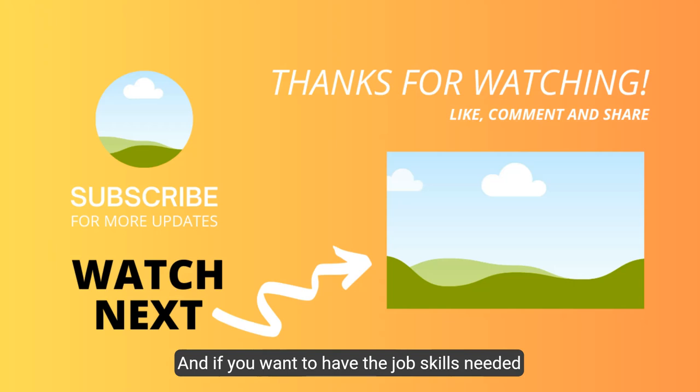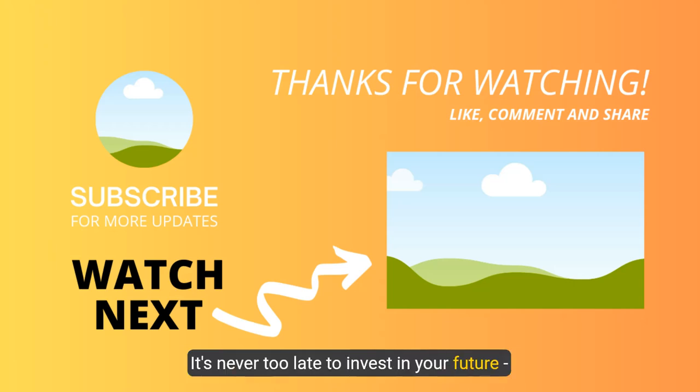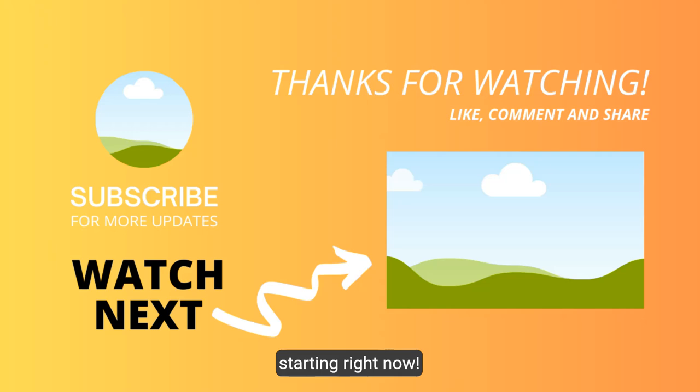We wanted them to be affordable for both small businesses and larger companies. Visit the links in the description below to explore all the tools we mentioned in more detail. And if you want the job skills needed to move your career forward, check out this next video where we dive deeper into maximizing your learning experiences for job and career success. It's never too late to invest in your future — starting right now.